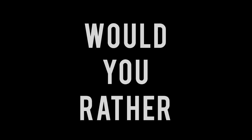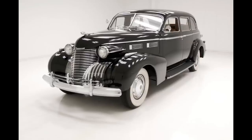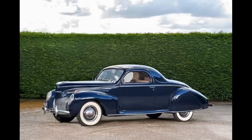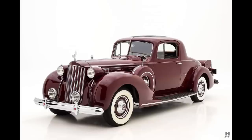Now it's time for Would You Rather. Two scenarios today — money doesn't matter, this is just for fun to see what cars you dig. First scenario: 1940 Lincoln, 1940 Cadillac, or 1940 Packard — all seven-passenger sedans. Second scenario: 1939 Lincoln Zephyr V12, 1940 Cadillac V16, or 1939 Packard 12. Feel free to pause the video if you need more time.